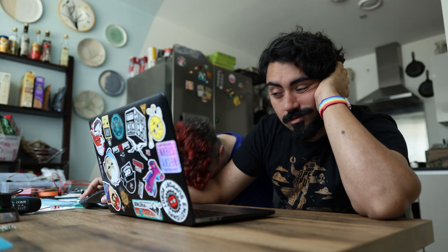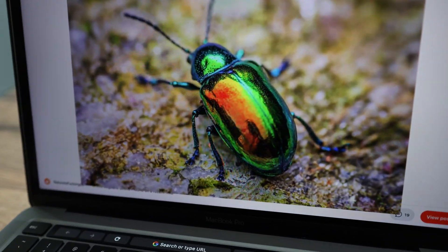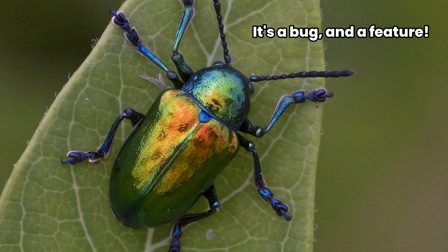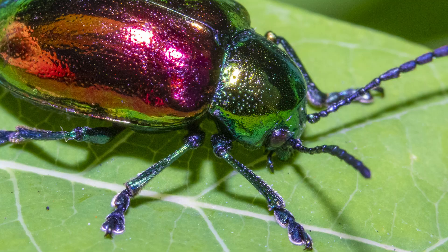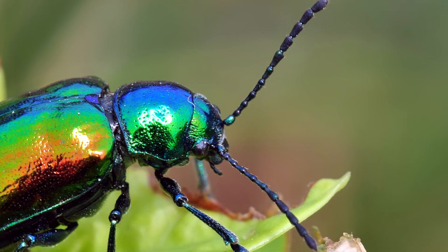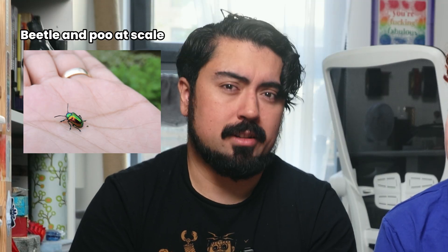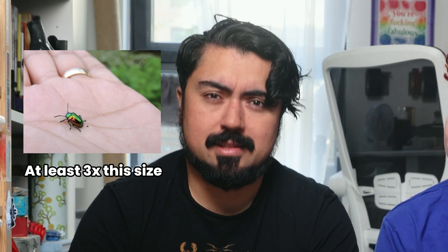So after we looked at every animal on the internet, we settled on this cheeky bugger. This is the Dogbane Leaf Beetle, and it's got all the best bug features: fat little body, tiny head, Pixar-style feet, cute disproportionately long antenna. But most importantly, it's shiny! And small.